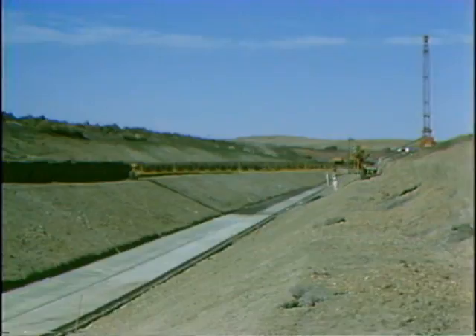Approximately 3,000 feet of the bottom section of liner has been placed to date. It is essential that we complete as much of this liner as possible before winter to protect the ditch from spring thaw and runoff damage.